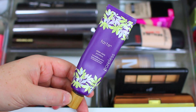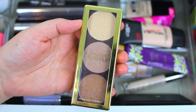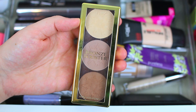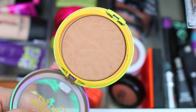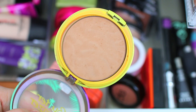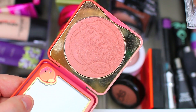Moving on to the rest of the face products. I have the Physician's Formula Bronze Booster Matte Sculpting Trio — this is like one of my favorite contouring products ever. I discovered it last month but don't think I've talked about it yet in these videos. The only other bronzer in my collection is the Physician's Formula Butter Bronzer, which is just my go-to. Whenever I try to use another bronzer I always end up going back to this one, so it's the only bronzer I'll be using this month.